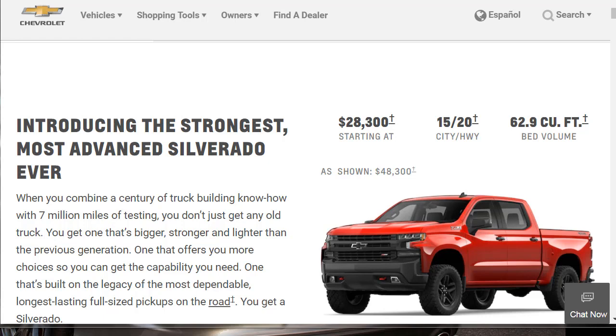The truck is all-new, all-redesigned this year. They say bigger, stronger, and lighter than the previous generation — offers you more choices and more capability. It's built on a legacy of the longest-lasting full-size pickup trucks on the road. The MSRP starts at $28,300, likely for the work truck. Base fuel economy with the basic engine is 15 miles per gallon in the city and 20 miles per gallon on the highway. The standard bed gives you 62.9 cubic feet of volume space.